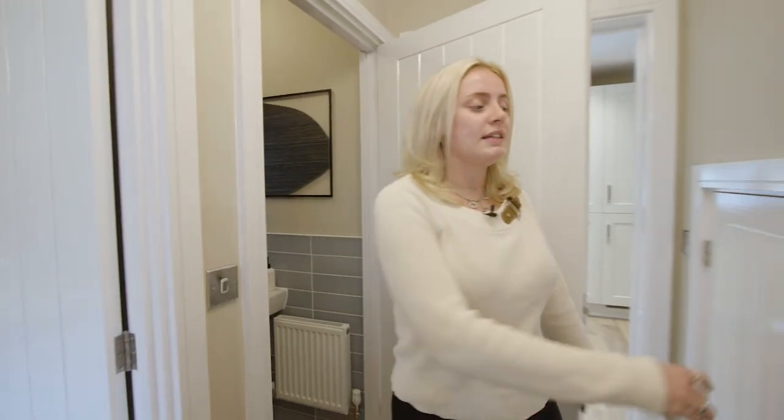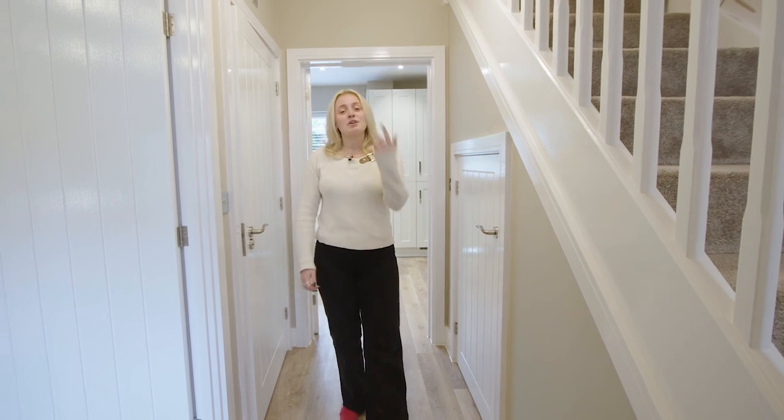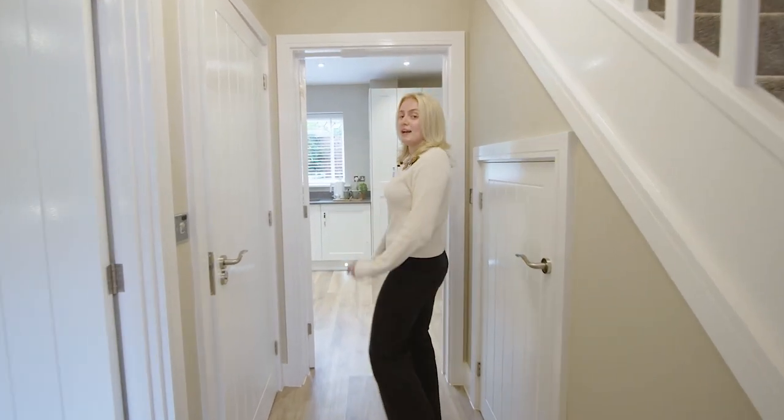As well as this we have some handy hidden understairs storage which helps keep your home clutter free, neat and tidy. And if you follow me this way I'll take you into our open plan kitchen diner.